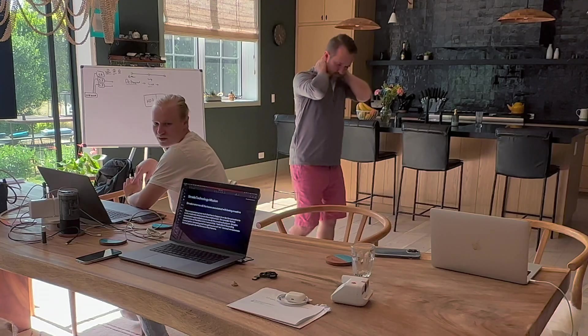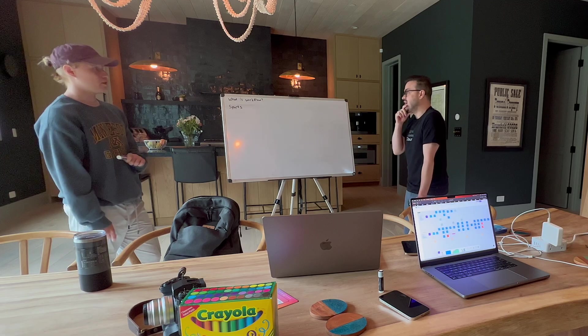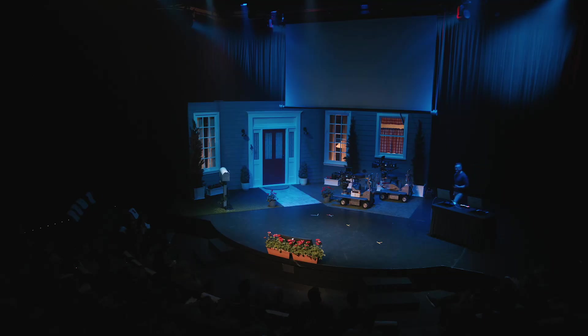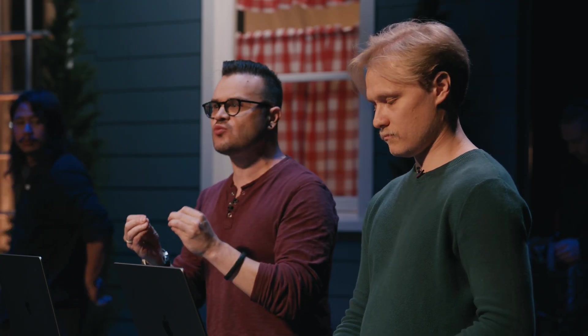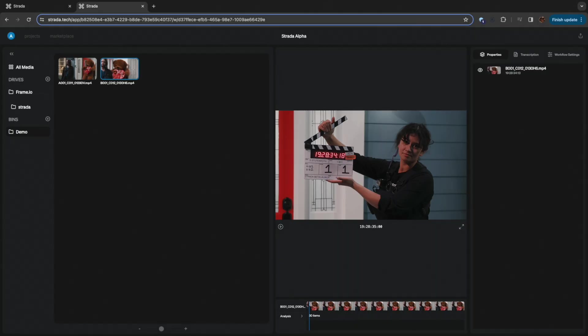20 months ago, we started our Strata journey. Many of you were there with us at the very beginning when we sat at my dining room table and brainstormed what to build. Then in January of 2024, many of you were there live when we first demonstrated what Strata would do — showing that we are not like clouds that require you to move your asset to their cloud.